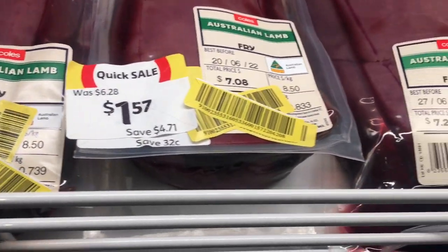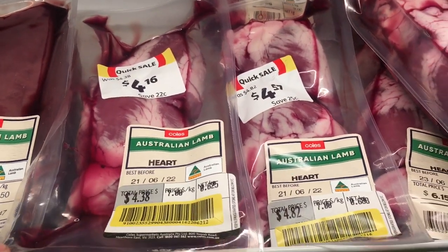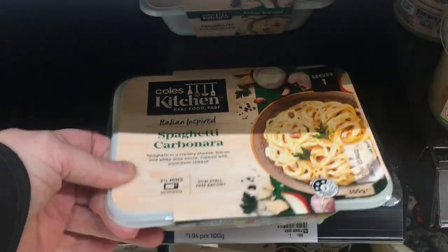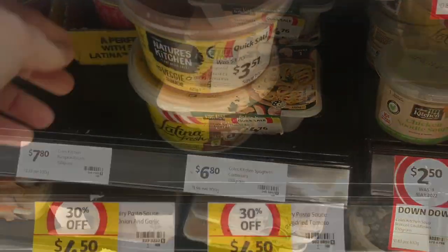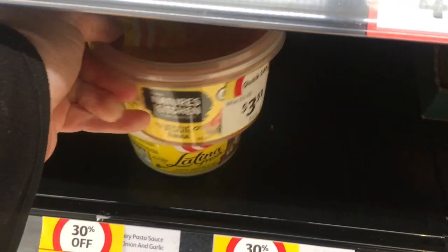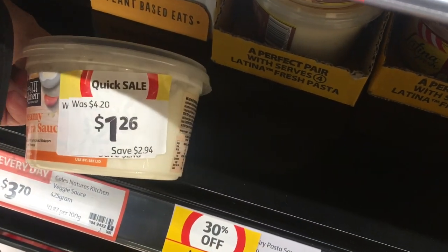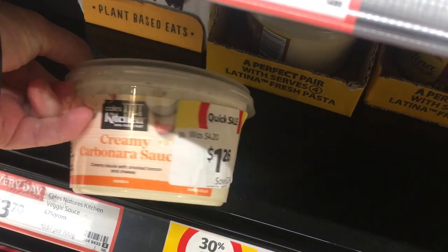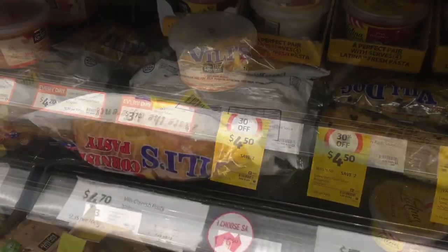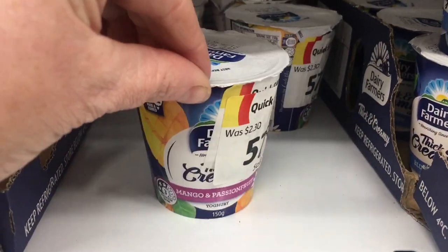Is anyone keen for lamb's fry or a lamb heart? There are some things I draw the line at for markdowns! Some meal-based things here looked really good but I'm sure I could make them a lot cheaper. Some sauce packs looked good too, but one had a whole lot of fats and preservatives, and I figured I can make my own just as easily and probably cheaper. One had a yellow sticker but still out of my price range.